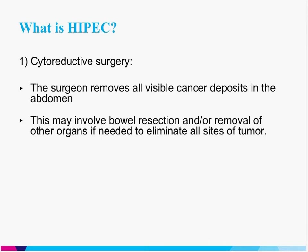What is cytoreductive surgery? Cytoreductive surgery means that the surgeon removes all visible cancer deposits in the abdomen. This may involve removing certain organs if the tumor is very intimately involved with those structures — so that might be a bowel resection, a splenectomy, or oophorectomy if needed to eliminate all sites of tumor. There are obviously certain organs that are vital and cannot be removed, and so when we assess a patient we need to look at what we sometimes call deal-breaker areas.